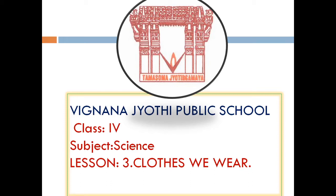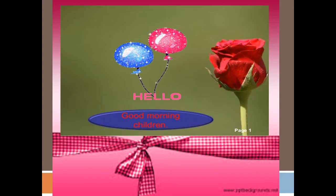Vignanchati Public School, Class 4, Subject Science, Lesson 3: Clothes We Wear. Hello, good morning children.